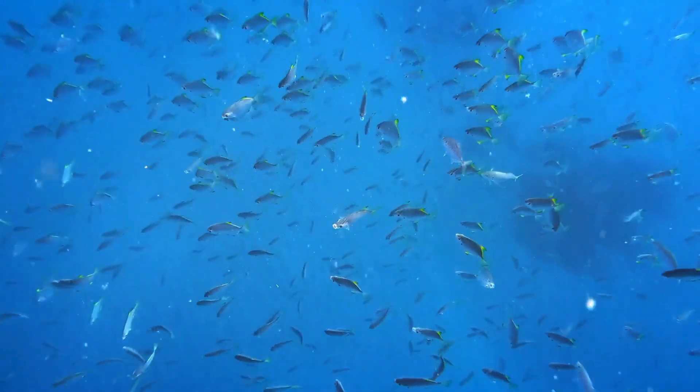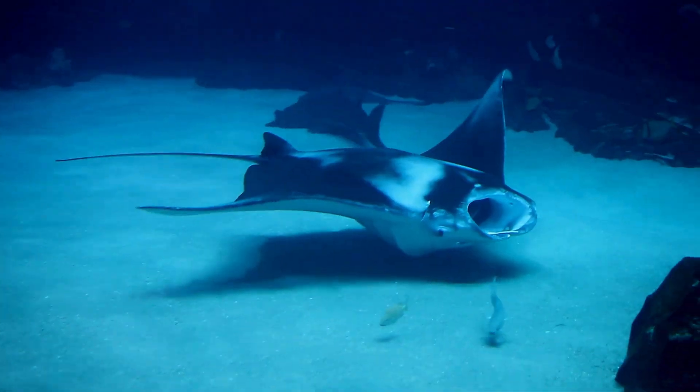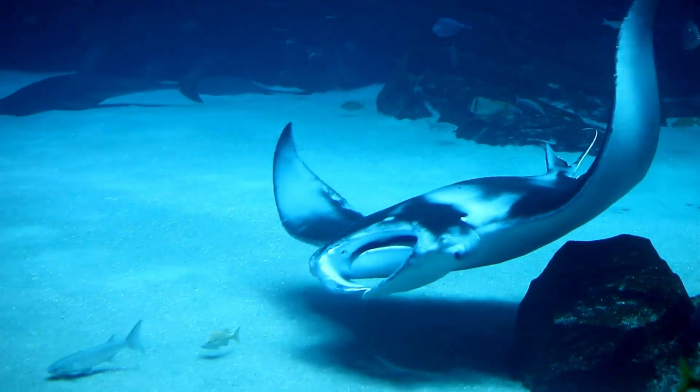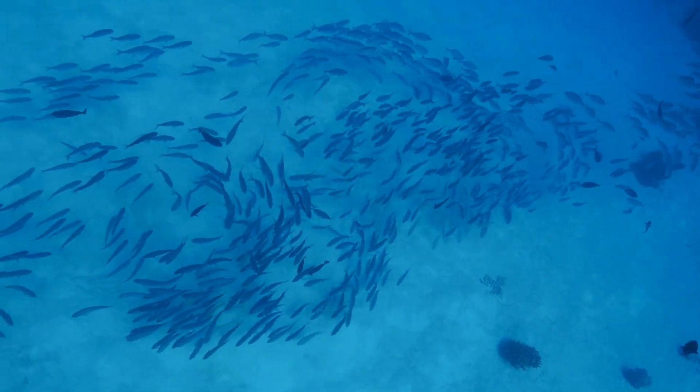In summary, while not all fish have teeth, many species possess teeth adapted to their specific diet and feeding habits. The diversity of tooth structures among fish reflects the wide range of ecological niches they inhabit and the variety of food sources available in aquatic environments.